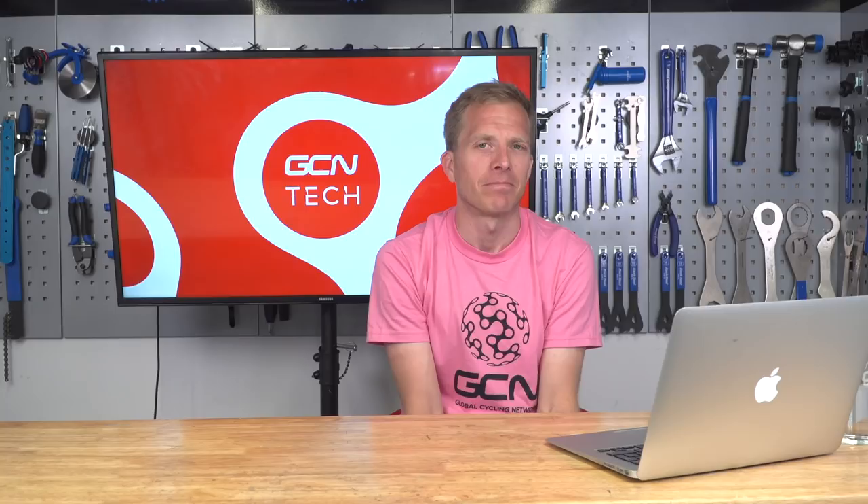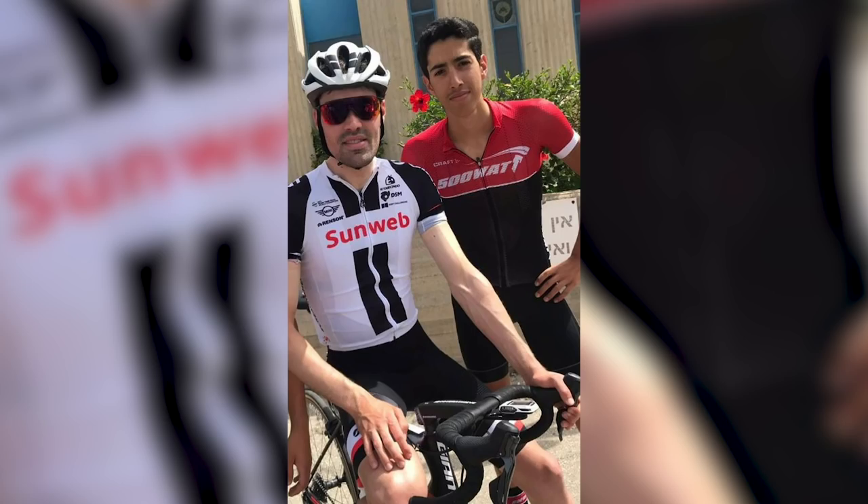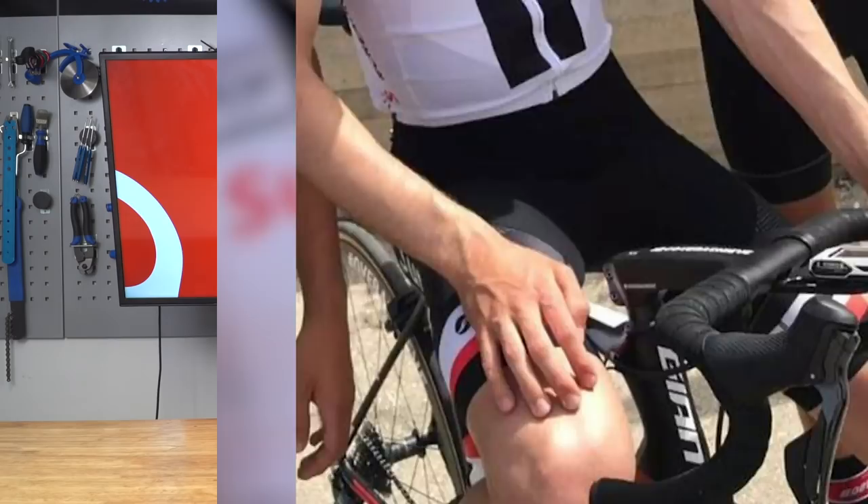It's the month of May, so that means it's the Giro d'Italia. And whilst I'm not on the ground in Italy right now, we have seen some new products being used by the pros. First up, we had a picture sent in from a GCN tech fan in Israel — they bumped into Tom Dumoulin and he appears to be using a new prototype integrated handlebar and stem. I don't know anything more about it yet, but I'll let you know when I find out.